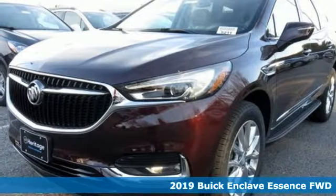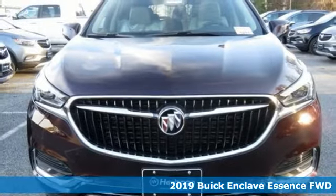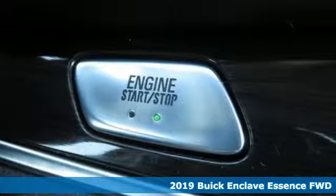Here's a new 2019 Buick Enclave. Experience a different kind of luxury with Buick, and get ready for an impressive combination of features.